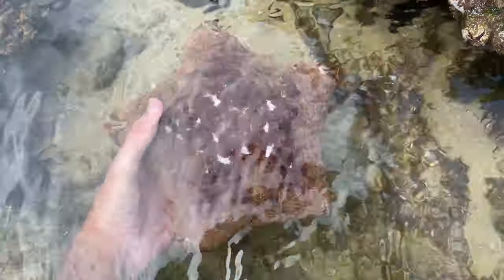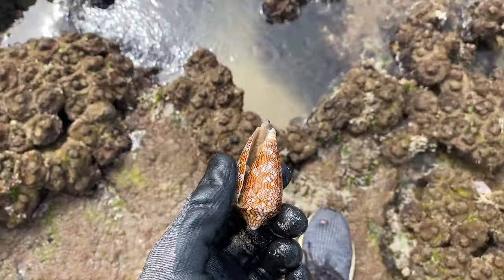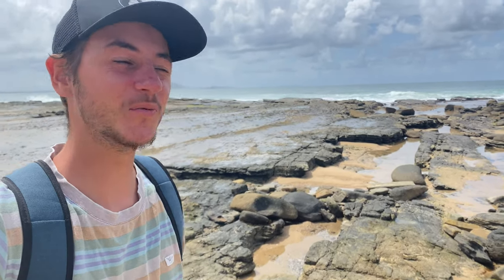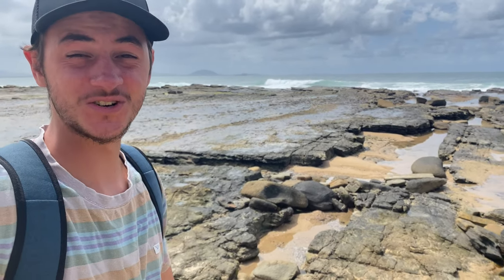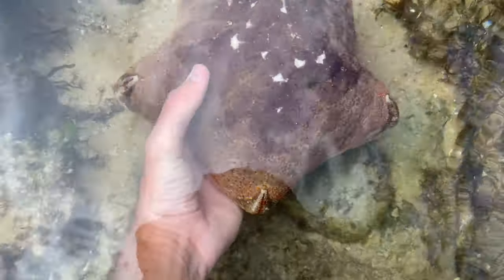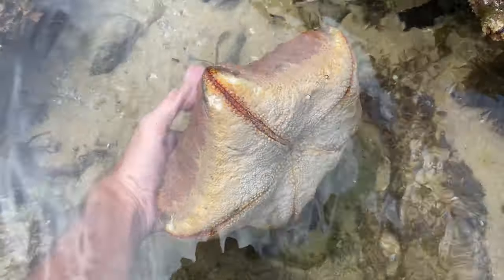It is a beautiful day down under and we have the entire beach to ourselves. Check it out — fantastic day! Let's see what shells we can find. Subscribe down below, let's get straight into it. Giant fella here guys — we haven't seen one of these dudes in so long, at least two years. This is a giant pincushion starfish — he is huge, look at that thing!